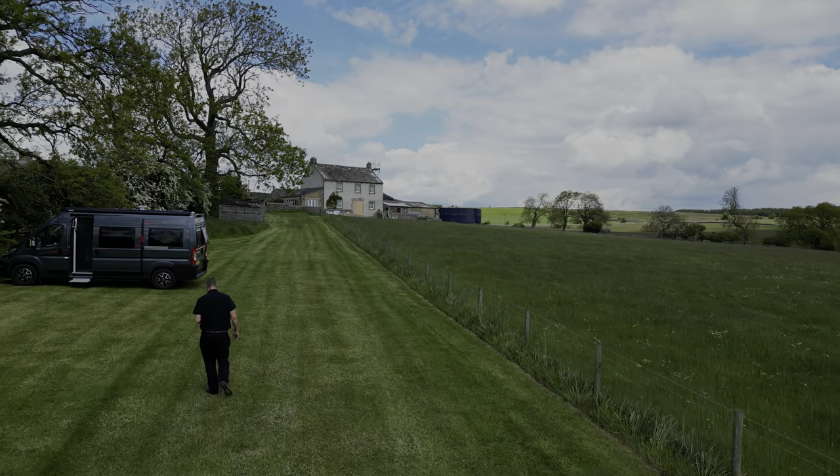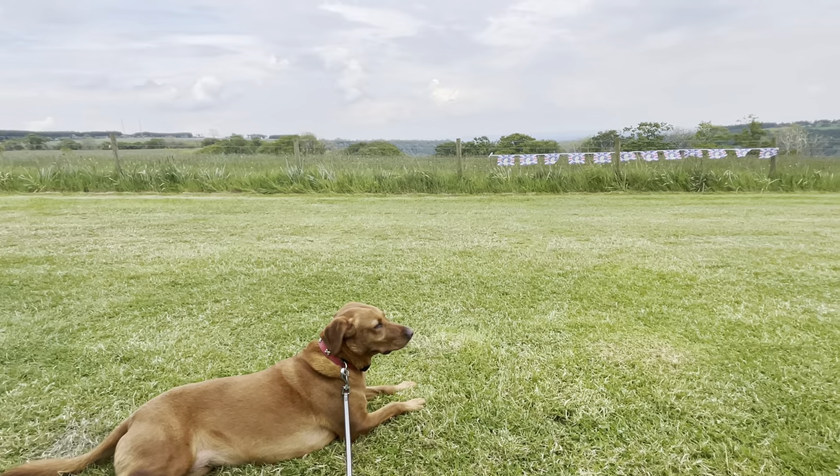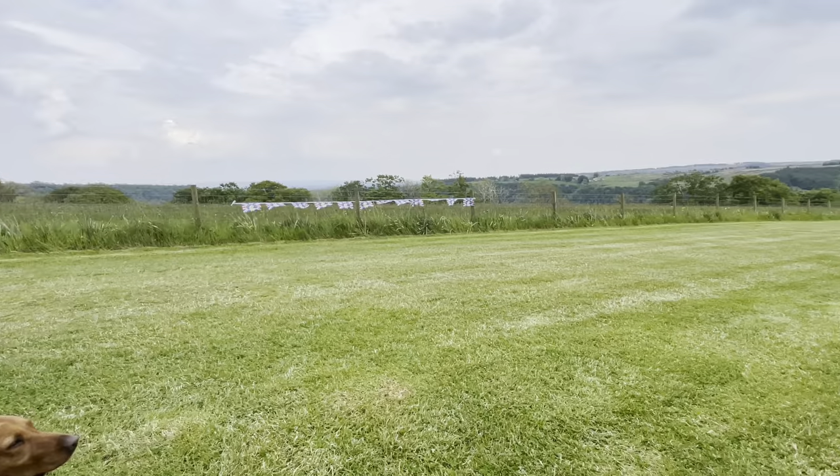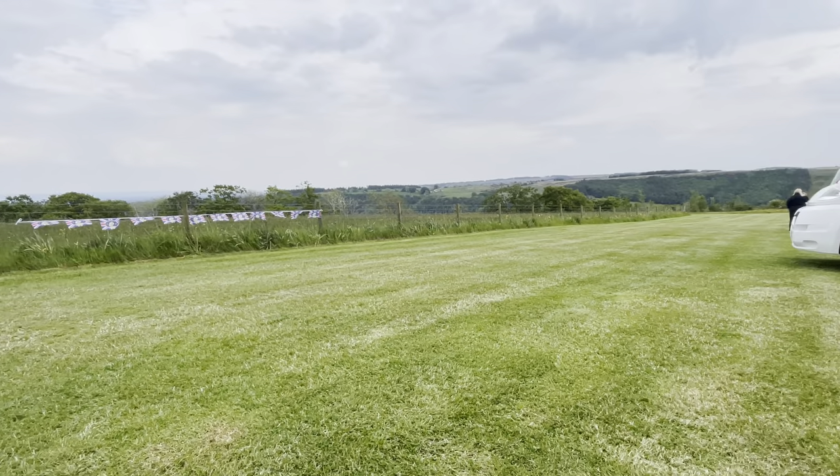Just heading back to the van now. It was the Jubilee weekend when we were there, and it was great to see that next door had put some bunting out along the fence line.